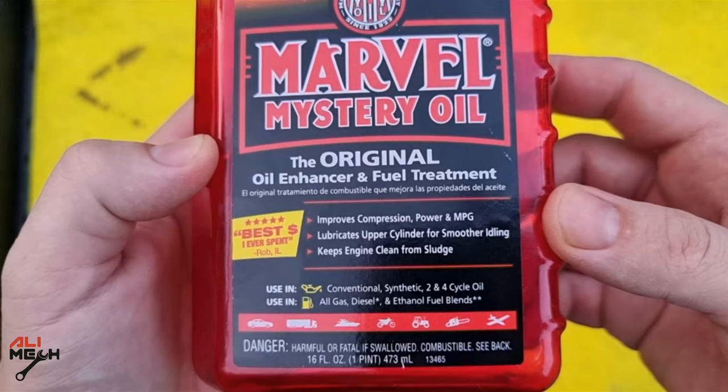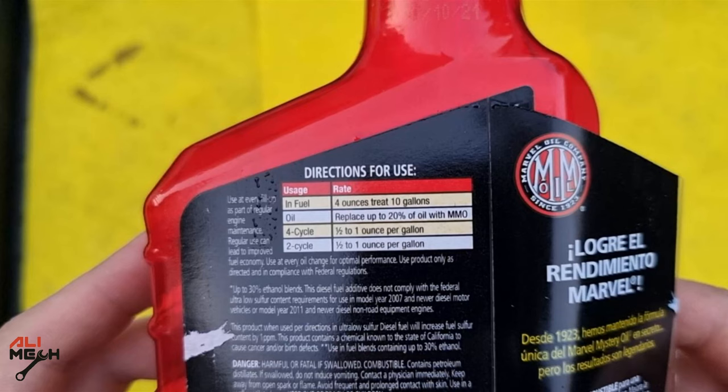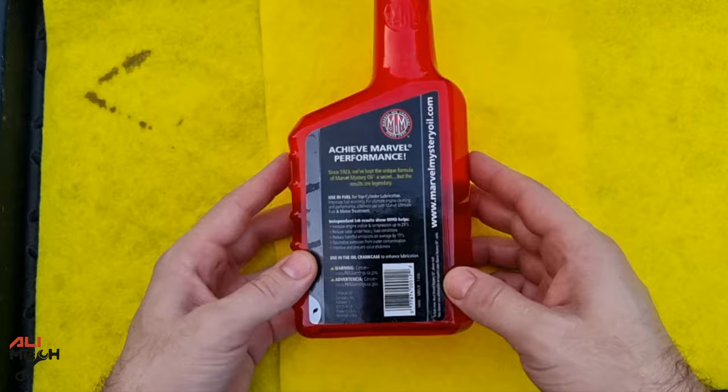It mentions that it can improve compression, power, miles per gallon, lubricating upper cylinder for smoother idling, and keeping the engine clean from sludge — that's what we're gonna be focusing on. It mentions that if you want to use it as a fuel cleaner, 4 ounces will treat 10 gallons. And if you want to use it as an oil sludge cleaner, you have to replace 20% of the engine oil with Marvel Mystery Oil.